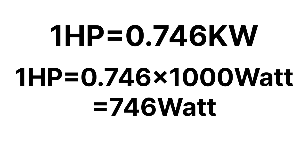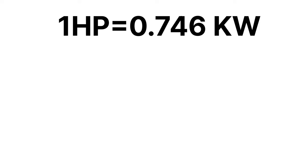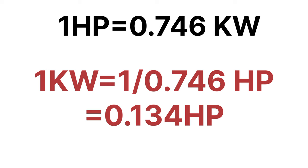Let's start the conversions one by one. First, how to convert hp to kilowatt and kilowatt to hp. We know that 1 hp is equal to 0.746 kilowatt. So 1 kilowatt is equal to 1 divided by 0.746, which equals 1.34, meaning 1 kilowatt is equal to 1.34 hp. If you convert 2 kilowatt into hp, multiply 1.34 by 2.